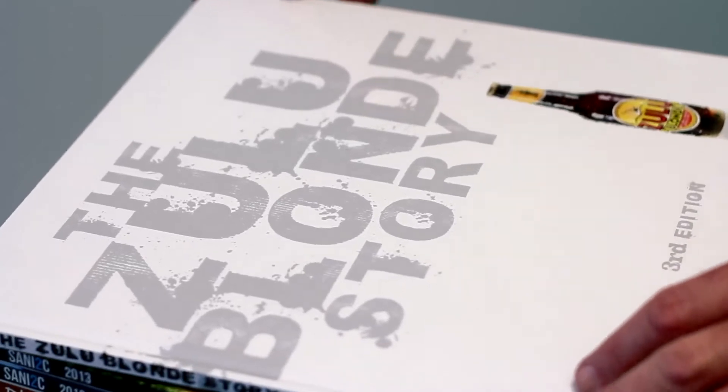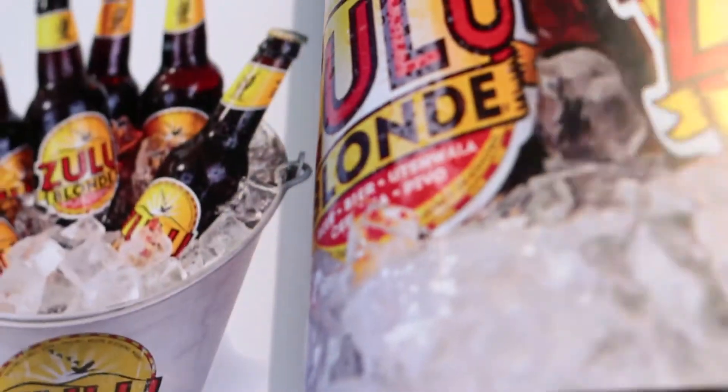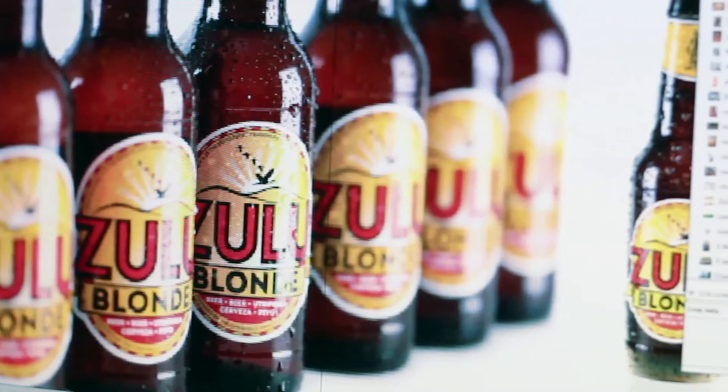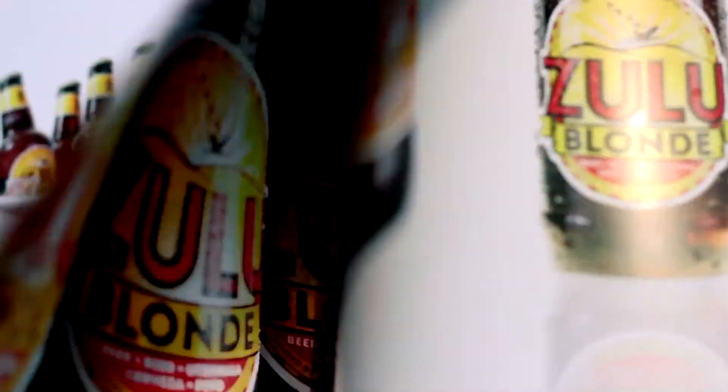I immediately thought of a Burblepix photobook as a powerful marketing tool that would leave a lasting impression. Richard travels extensively to promote and market his award-winning indie beer. The book really helped as he could present the entire story to new customers, and it also served as a visual and tactile way to present his product.